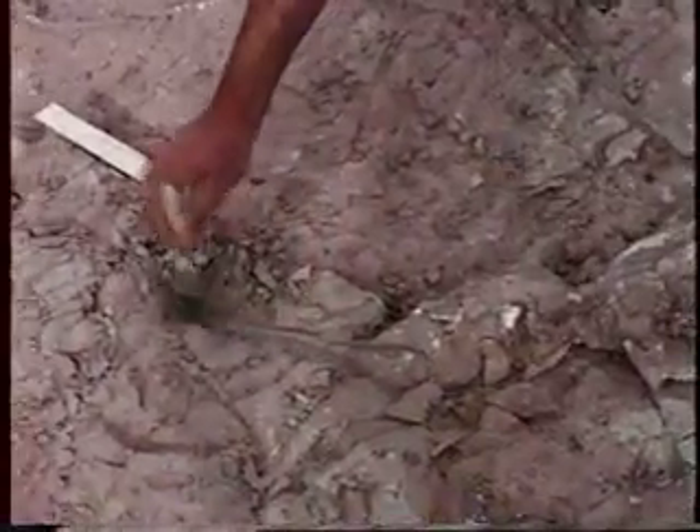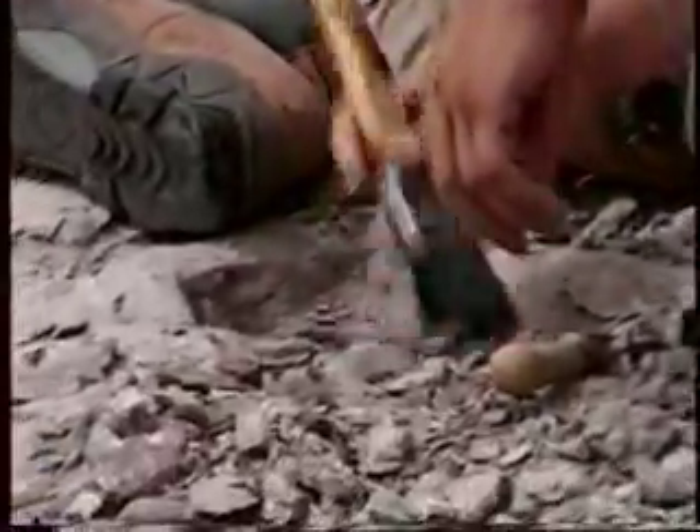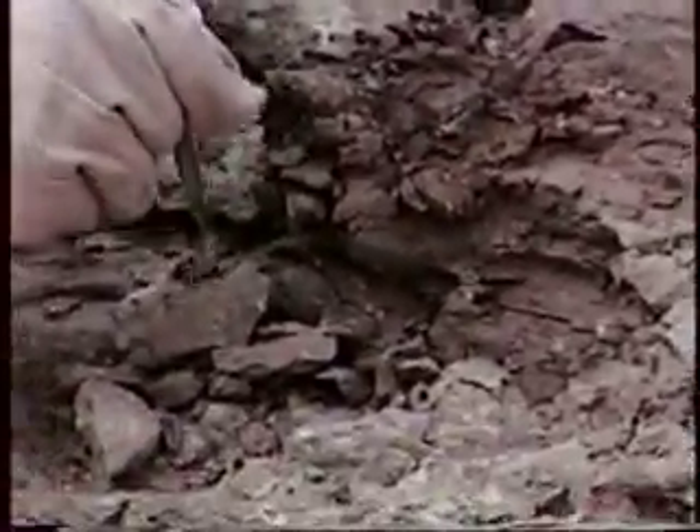One dinosaur has two or three hundred bones in its body. If you find one of these things, it's a dream come true until you start to dig it up. And once you start to dig it up, you realize they're really big — it takes a lot of rock to cover them. That means we have to remove a lot of rock.